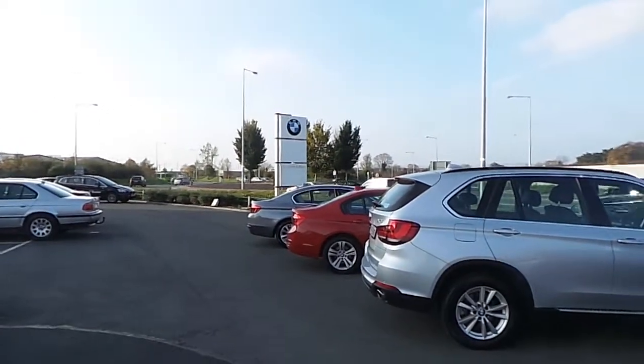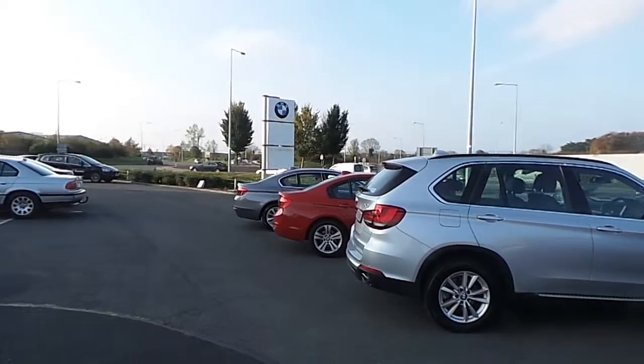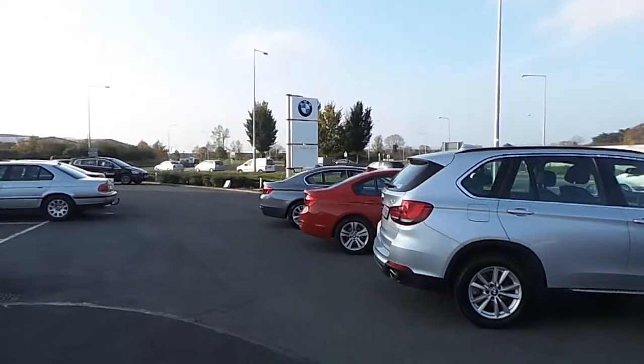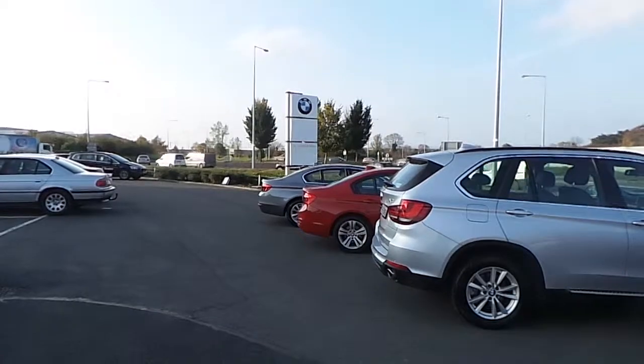Hello and welcome to N Connell and Sons, main BMW dealer on Tipperary Road here in Limerick City, celebrating 50 years in business this year and bringing sales, services and parts to the people of Limerick since 2009.